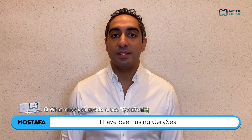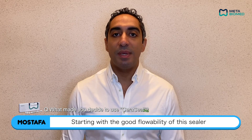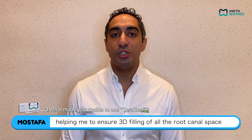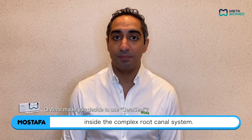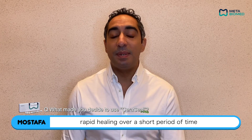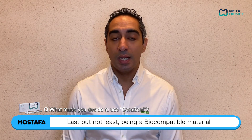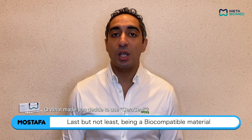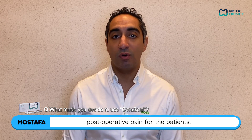I have been using Ceraseal Bioceramic Sealer by Meta Biomad for many years now due to many advantages. Starting with the good flowability of this sealer, helping me to ensure 3D filling of all the root canal spaces inside the complex root canal system. Being a bioactive material, it achieves rapid healing over a short period of time with nice tissue repair and bone formation. Last but not least, being a biocompatible material gives us less incidence of post-operative pain for patients.